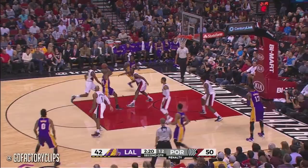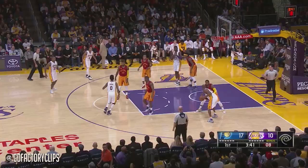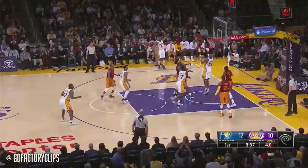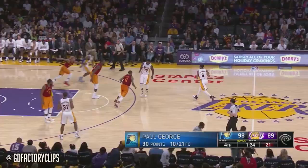Kobe takes it to the right elbow and hits. Huge ball games in this building in his career, and he's hit two in a row now. Here's Kobe to the middle — finger rolls it in. Through all guards in the NBA. Kobe elevates and hits again.